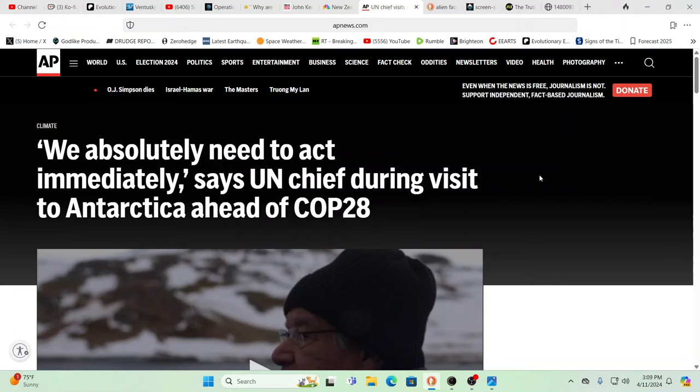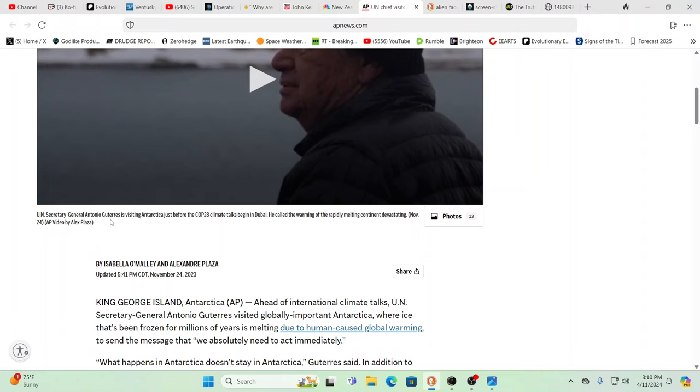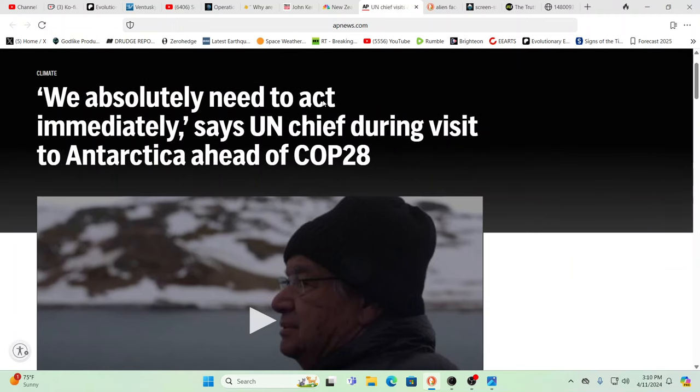A lot of people have wondered why, with so little down in Antarctica, we have officials going down there. Here you see: 'We absolutely need to act immediately,' says the UN chief during a visit to Antarctica. Antarctica is just hiding a lot of skeletons in that closet — we've seen them constantly.